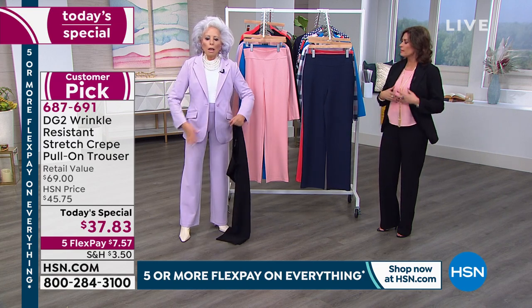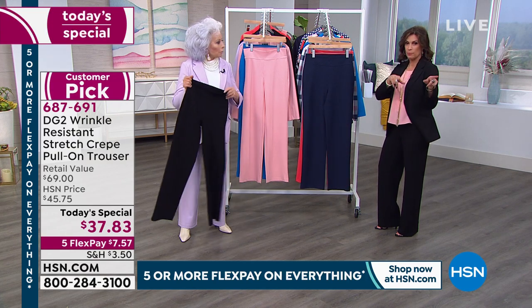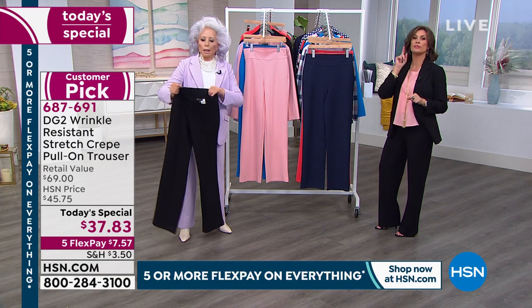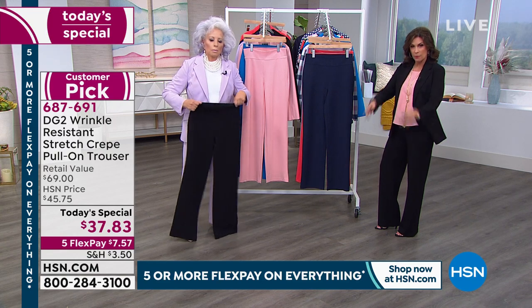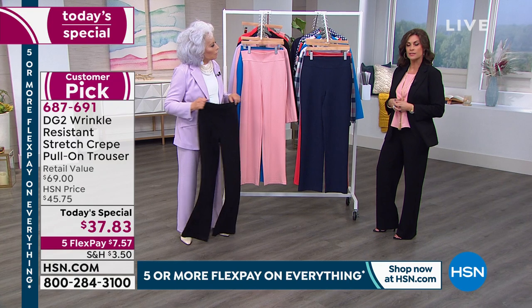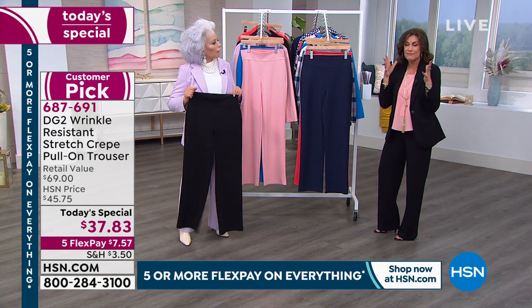The jacket that goes with it is gorgeous. I will tell you — if you put a one in front of that $37.83 it would still be a bargain. You would not be surprised to walk into a department store and see this pant at that price. So elegant, so fabulous. And what you don't even get at a department store is the wrinkle resistant factor.